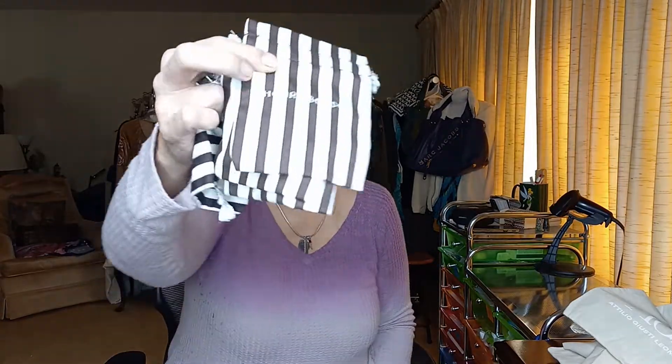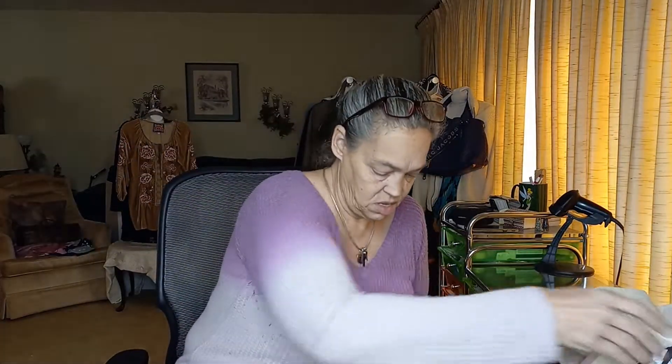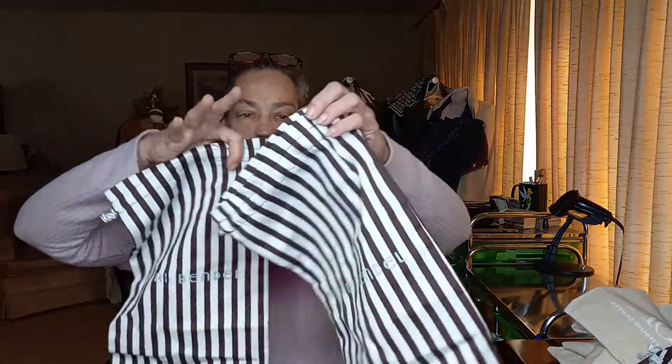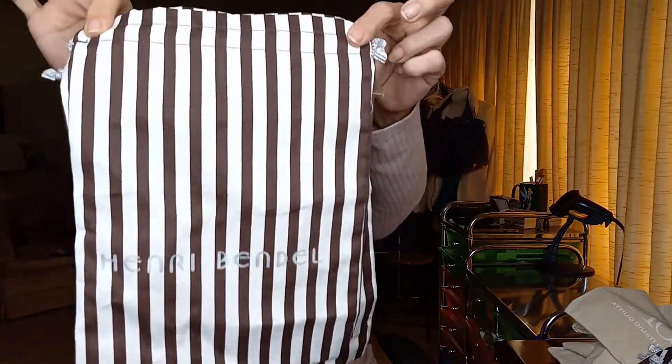Then we've got a whole bunch of Henry Vendell — that's fantastic. So one, two, three of the mediums, Henry Vendell. This is the same size, so four, and then one, two of a longer Henry Vendell. Great.